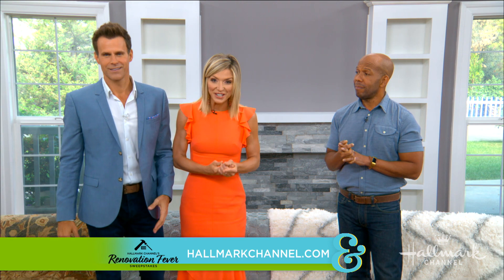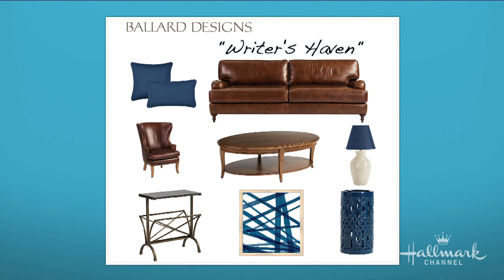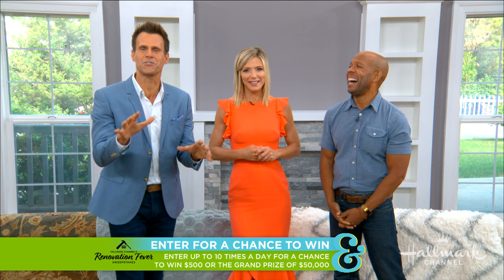My big takeaway from all this is that we need help choosing our furniture so we can choose our rug. This will actually be the last week that you all at home can help us finish the renovation of our family room, so please go to our website and tell us which furniture design you think would look best. Is it the bright and airy coral reef? The colorful and natural secret garden? Or the dark and cozy writer's haven? Go to HallmarkChannel.com — this is your last week to enter Hallmark Channel's renovation sweepstakes for a chance to win weekly prizes of $500 or a grand prize of $50,000!